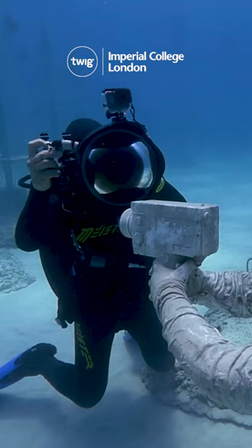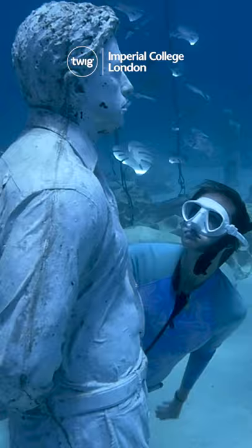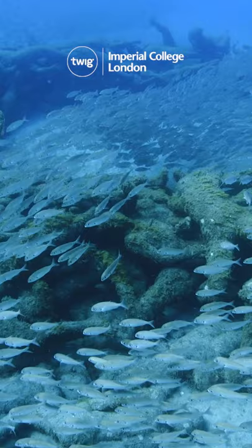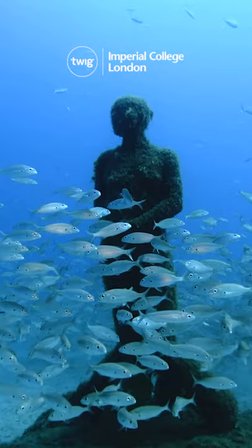The sunken forests will be accessible to divers and snorkelers, and also provide foundations for new marine habitats to develop around the artificial structures. The park aims to use the art to explore the relationship between humans and nature and encourage visitors to better look after our world.